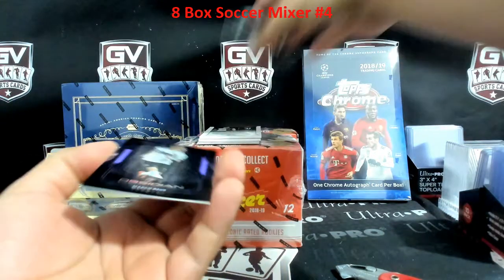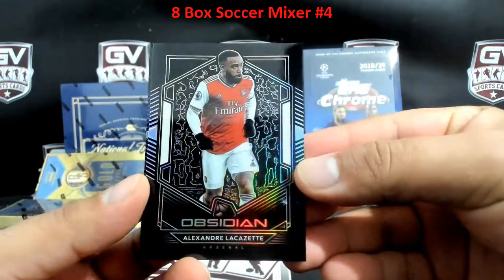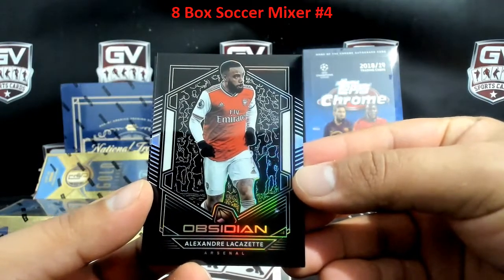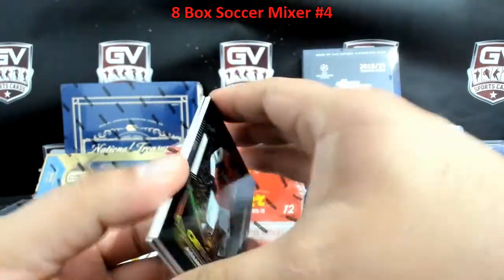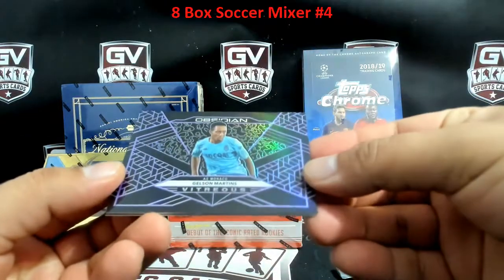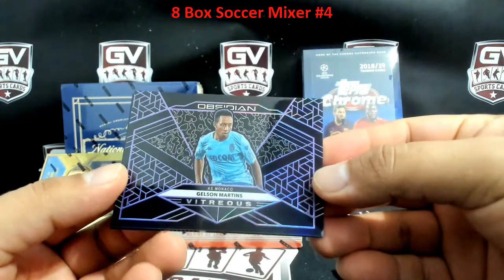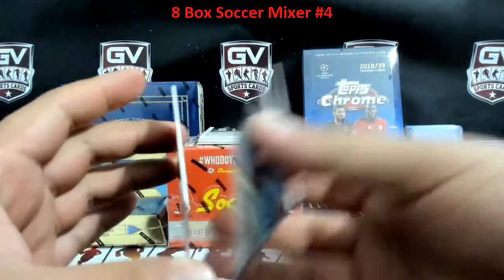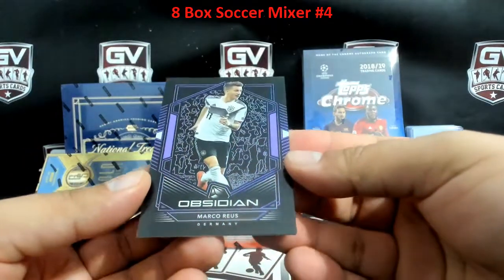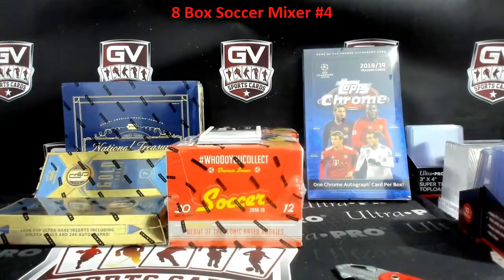We got a skinny auto at the end — Alexander Lock for Arsenal. Arsenal was Justin. 155 of 165. Gelson Martins for Monaco — Monaco was Jow — 11 of 65. And we got Marco Reus for Germany, 15 of 65.